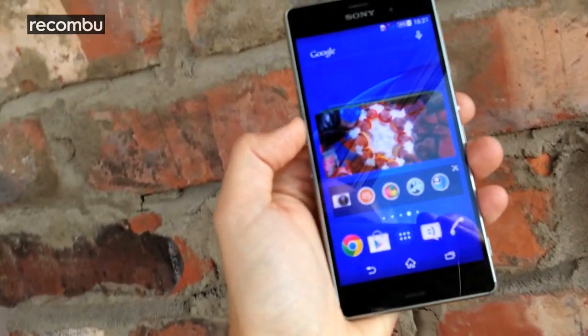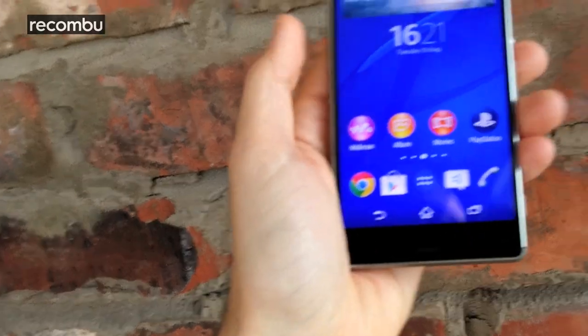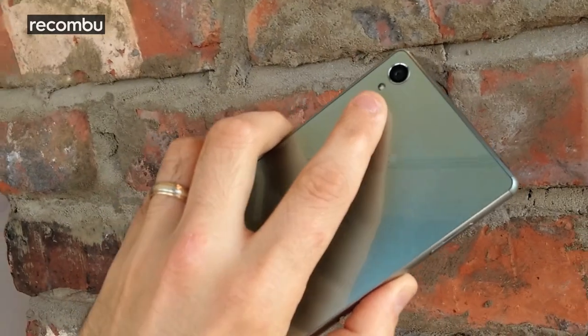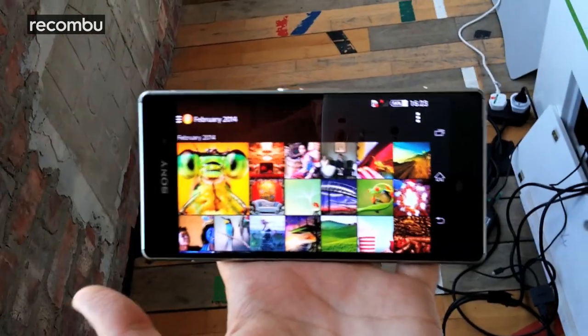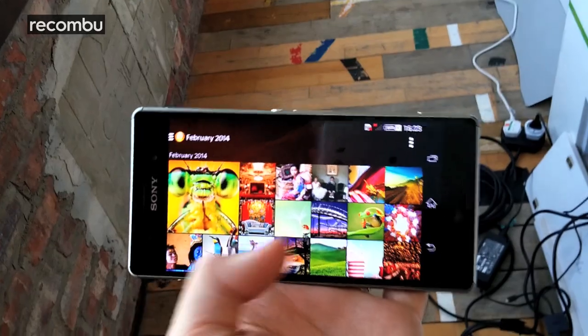As for the camera, you once again get a 20.7MP snapper with an Exmor RS lens, but subtle improvements and boosted ISO levels will apparently produce strong noiseless images in dim lighting conditions. Steady Shot has also apparently been upgraded to cut down on shaky cam syndrome, and you can now fit more into each shot thanks to the wider angle 25mm lens.